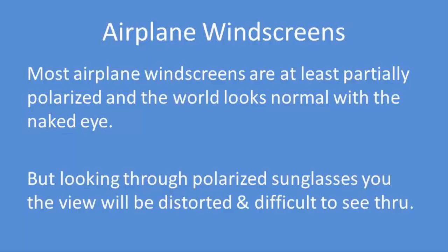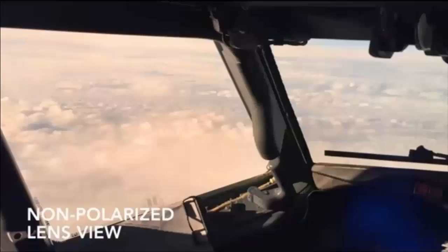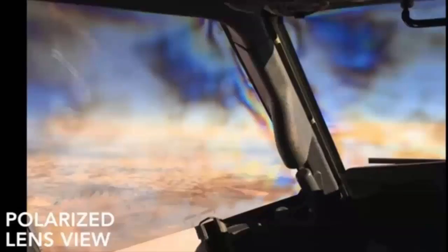The world looks normal when looking through those windscreens with the naked eye. However, if you are wearing sunglasses with polarized lenses, the view will be distorted with rainbow colors and or moiré patterns and are very difficult to see through.